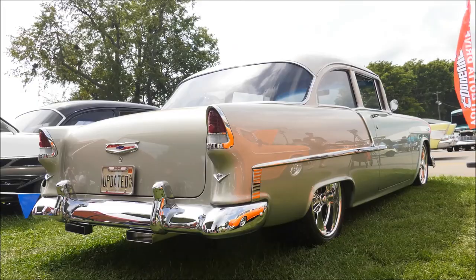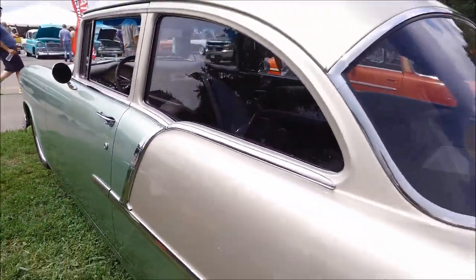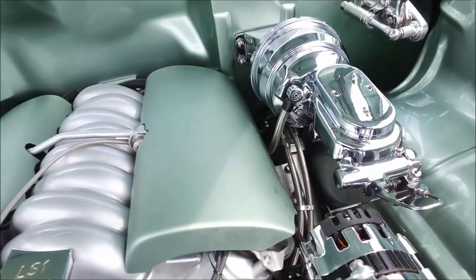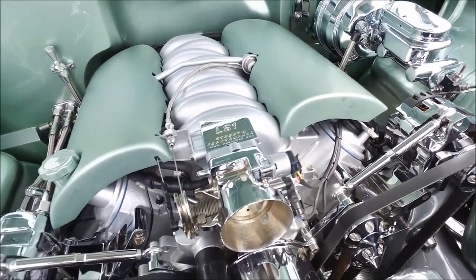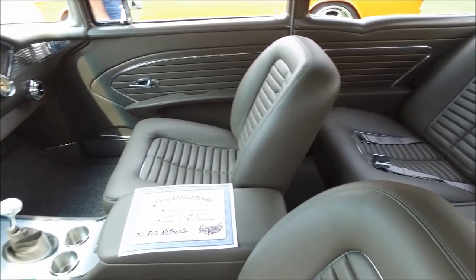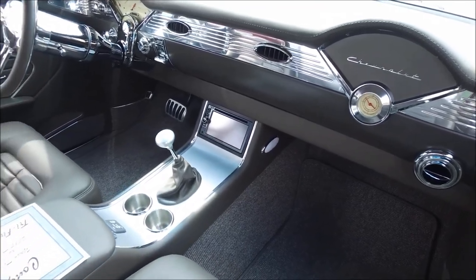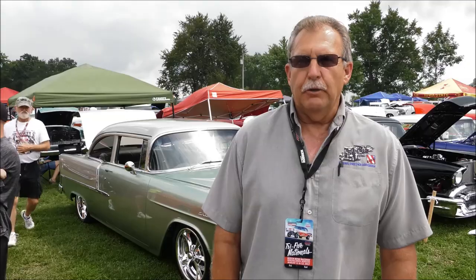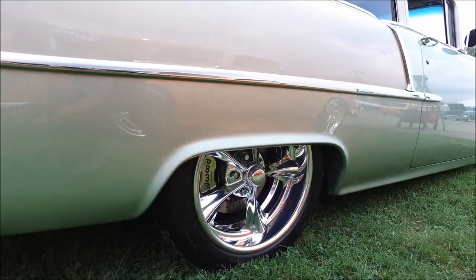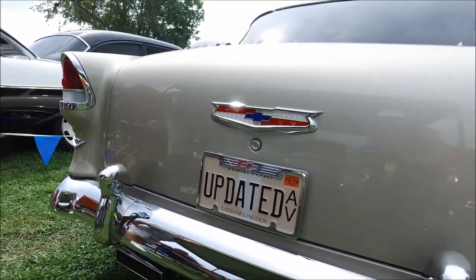Dave did a lot of the mechanical work initially, then took it over to Way Cool Customs in Pittsfield, Illinois, where Reed did all the body work, paint, all the finish work, trimmings, and assembled the whole car. It has one mile on it — just really fresh, like two weeks fresh. It's kind of out of the trailer and into the show, and he's got a few things to finish up when he gets back home, then will probably start driving it. He's been a Chevrolet guy his whole life, always wanted a Tri-5, this 1955 came available, and it's a dream come true.